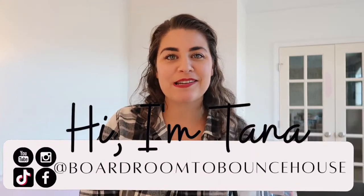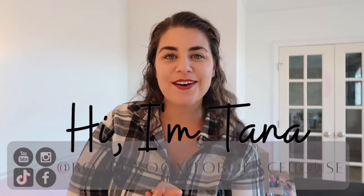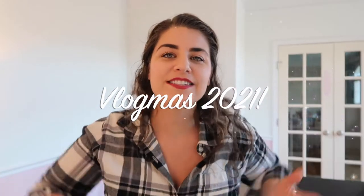Hey there, welcome back to my channel. My name is Tana, this is Boardroom to Bounce House. Thank you for being here for another amazing day of Vlogmas 2021.